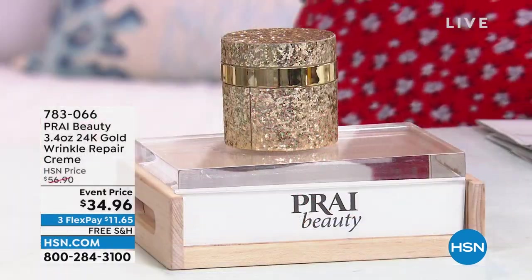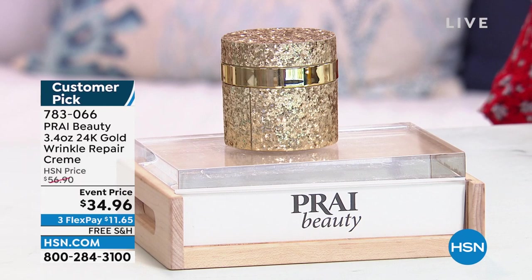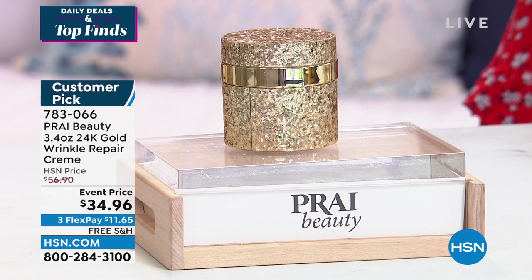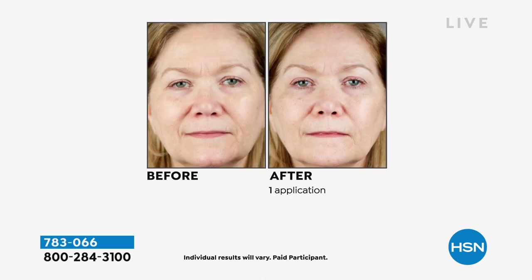One of those is from Pride — this is the 24 karat gold wrinkle repair cream, a customer pick on hsn.com. It combines precious metals and peptides and other key ingredients that target fine lines and wrinkles, and contains brighteners to help give the look of radiance back to your skin. When you think 24 karat gold, you think brighter and radiant. We will have a full presentation, but you have an event price on that one.